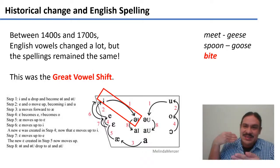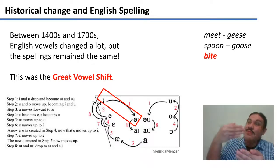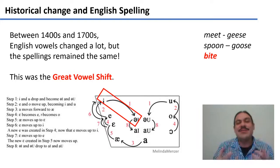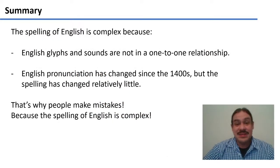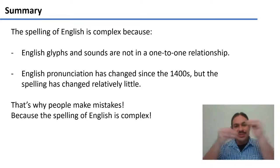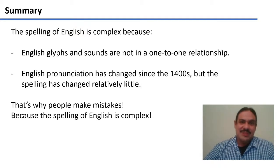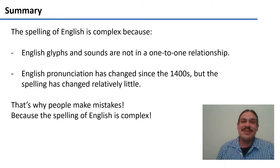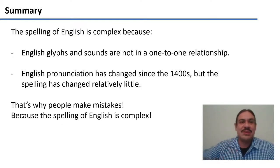Everyone saw the previous stage and said, 'No, we should keep our documents like they were before,' and tradition has just reigned ever since. So the spelling of English is particularly complicated. People don't make mistakes because they're dumb — people make mistakes because English is a very difficult language to spell. It's complex because the glyphs and the sounds are not in a one-to-one relationship; they're in a many-to-many relationship. And because pronunciation has changed a lot, but the spelling has been very conservative and changed relatively little. That's why people make spelling mistakes, and we shouldn't rush to judge when we see them around us — we should try to understand why this phenomenon is happening. It's not a problem with the people; it's a problem with the writing system.